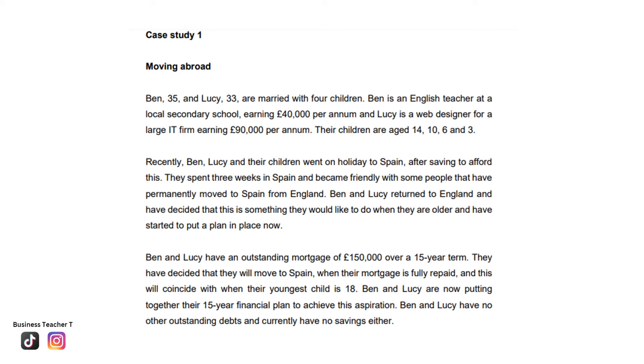Case study 1: moving abroad. Ben, 35, and Lucy, 33, are married with four children. Ben is an English teacher at a local secondary school, earning £40,000 per annum, and Lucy is a web designer for a large IT firm, earning £90,000 per annum. Their children are aged 14, 10, 6, and 3.